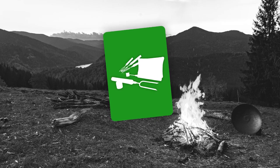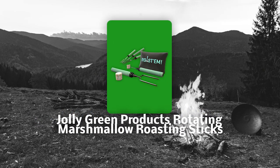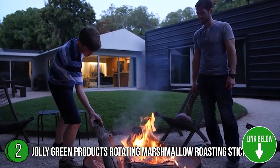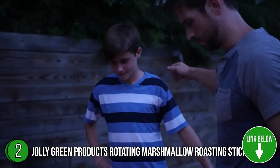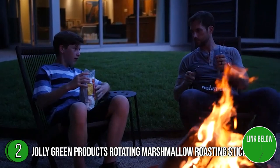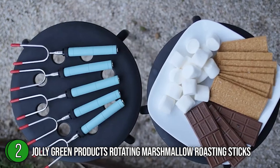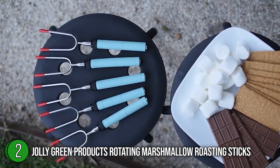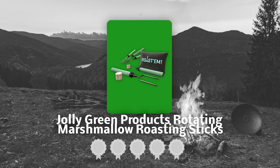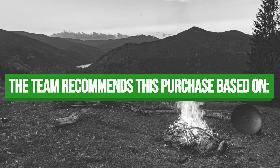The second best camping cooking utensil on our list is the Jolly Green Products Rotating Marshmallow Roasting Sticks. Jolly Green's roasting sticks make a great addition to your camping gear and backyard fire pit accessories. They're crafted from durable stainless steel and engineered to rotate smoothly for perfectly even roasted marshmallows every time. This 0.75-pound set includes five sticks, which is enough for the whole family or a small gathering. TrustedShoppingGuy.com has awarded the Jolly Green Products Rotating Marshmallow Roasting Sticks a three-badge rating.